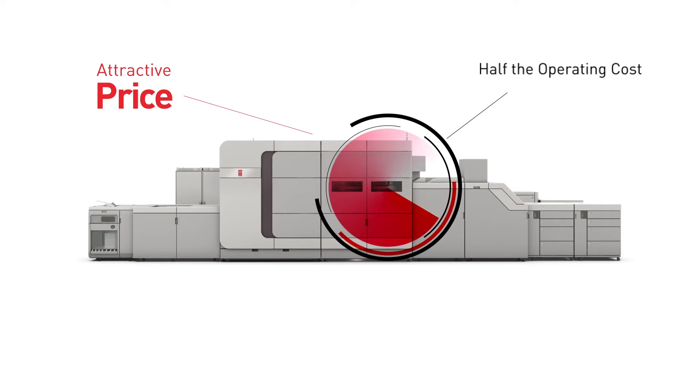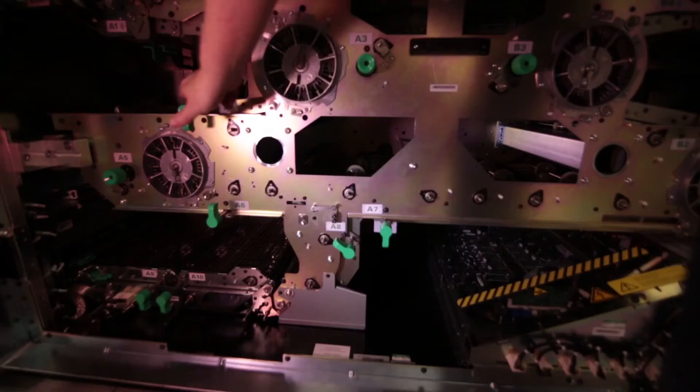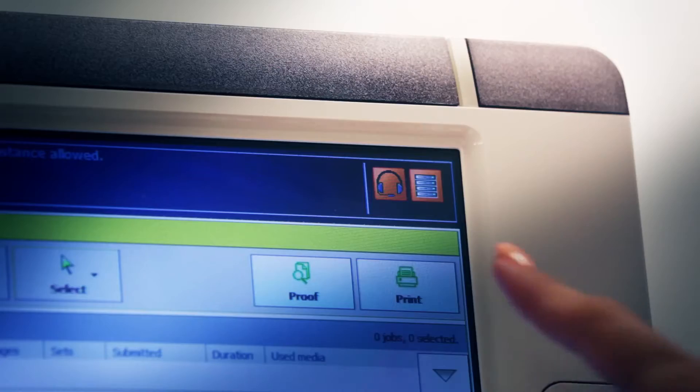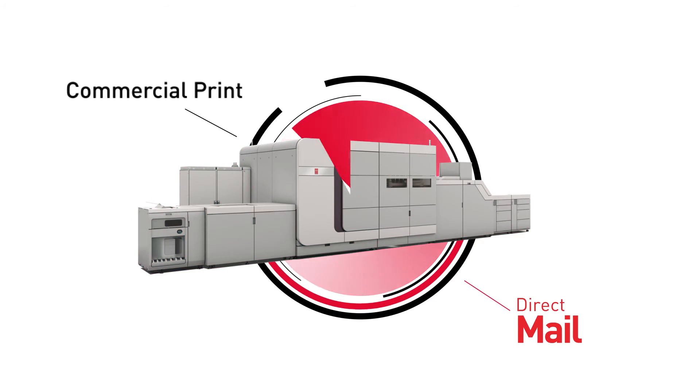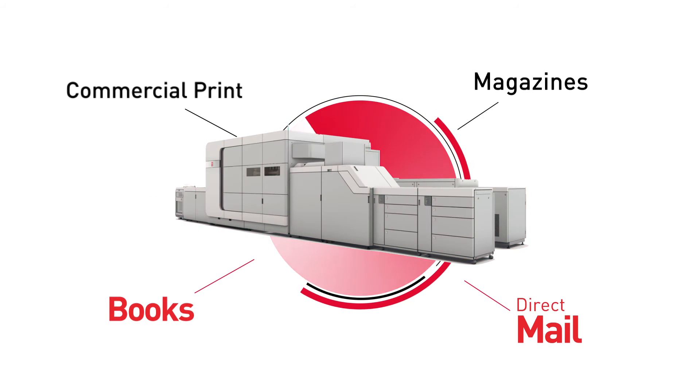With its attractive price and up to half the running cost of traditional toner-based equipment, the OSEI VarioPrint i300 changes everything. With this level of speed and quality, Canon Solutions America is opening new opportunities to use inkjet in commercial print and direct mail applications while creating unparalleled opportunities with books and magazines.